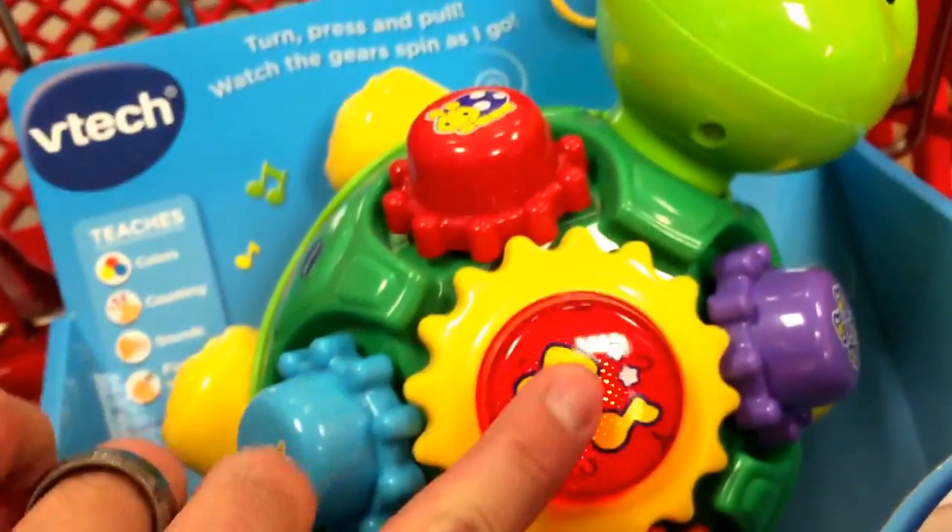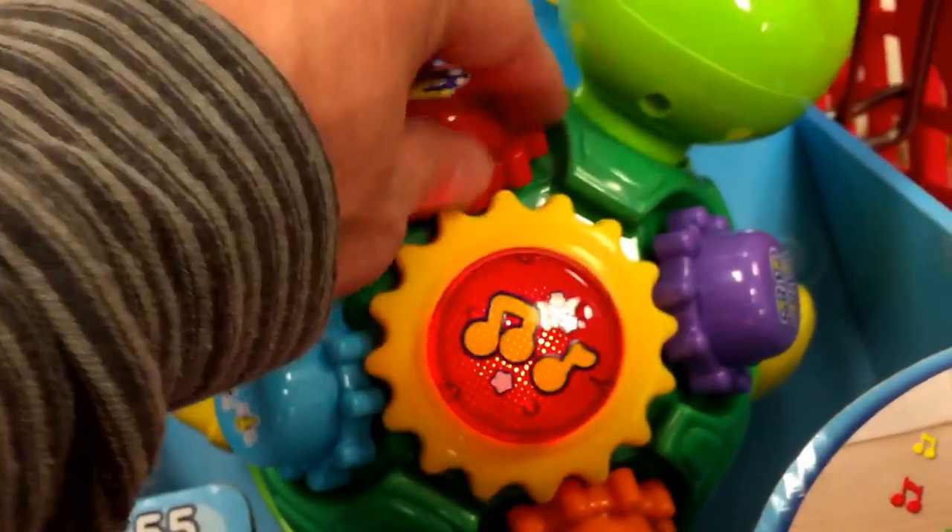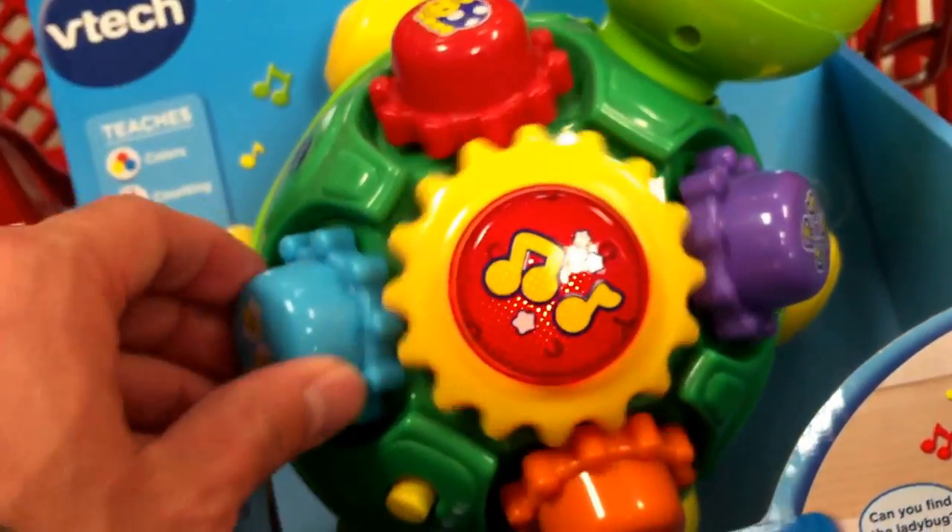So let's flip it on and see. Turn the colorful gears on myself — whee! Turn the gears, sing the songs, and take a look at the back.